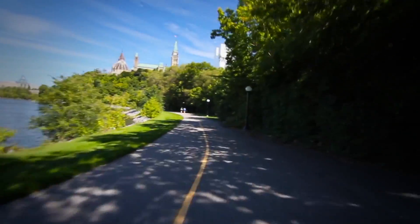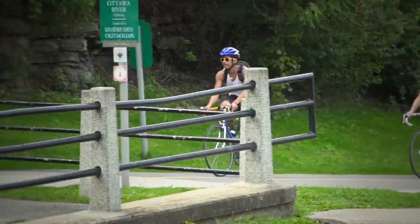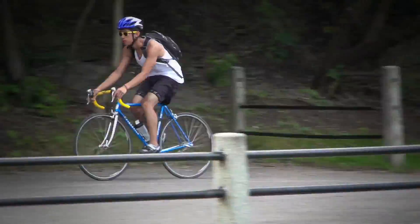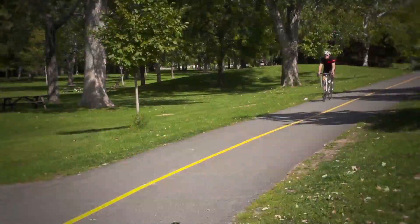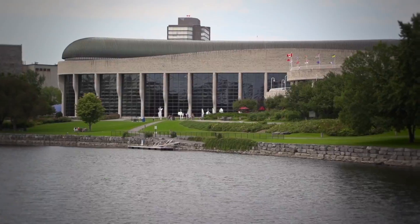Probably the best feature for cyclists in this area is the recreational pathway network. We have more than 170 kilometers of pathways that people can ride on, free of traffic, and visit a lot of the most interesting destinations in the capital.